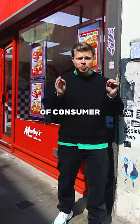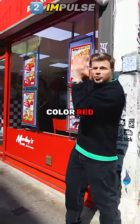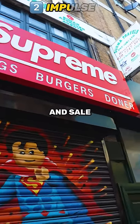50% of consumer purchases are impulse-driven, and one of the best ways to incite an impulse purchase is with the color red. This is why discounts and sale coupons are usually red.